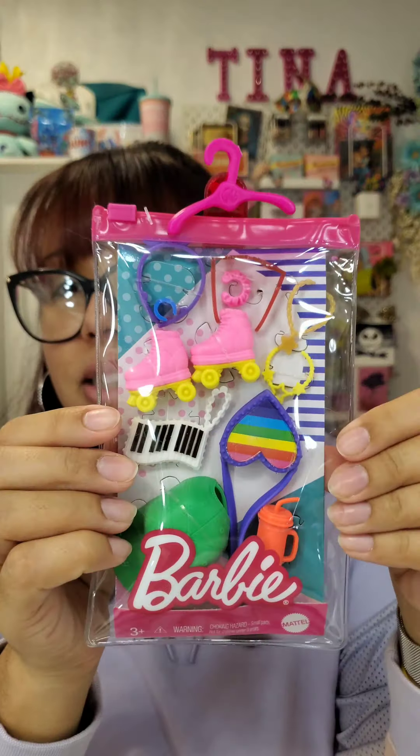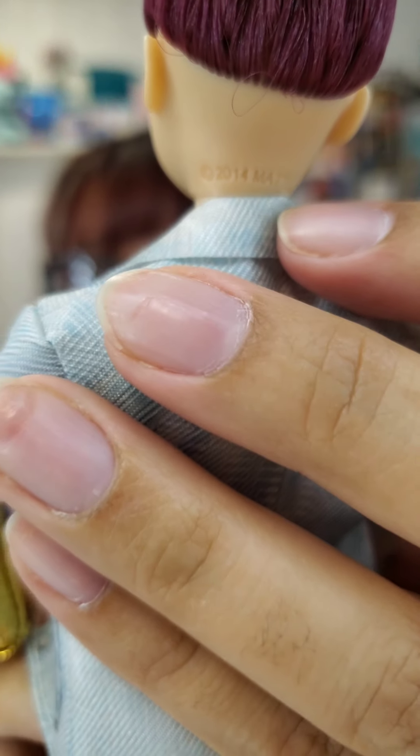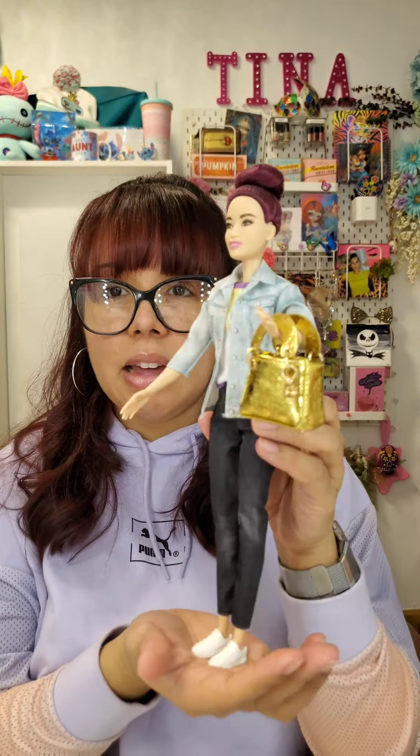I'm gonna be super addicted to this now — she needs everything! I'm going to have to find a little shelf to put all her clothing and stuff. Now, I also have roller skates — my box is back there. I bought roller skates for my Barbie! Let's see if they fit her. She says Mattel on her and on the back it says Mattel 2014, so she is the official Barbie brand. She just seems taller than the average Barbie, which I liked because I'm pretty tall.